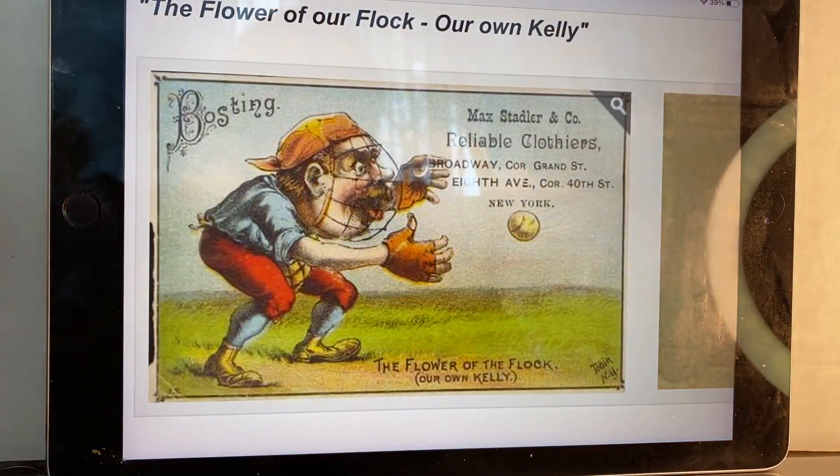Very nice set. Very expensive. I looked on eBay right now and there's none available. I want to use the word scarce. And when you find them, they're very expensive. Like I said, it's called the Cadillac of the Baseball Advertising Trade Cards. And this is on my iPad right here.